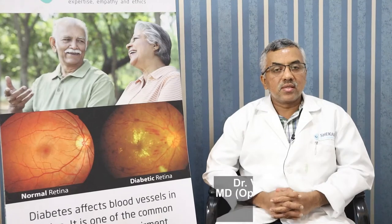Namaste everyone. I am Dr. Vivek, Senior Retina Consultant at Shekhar Eye Hospital, Bangalore.